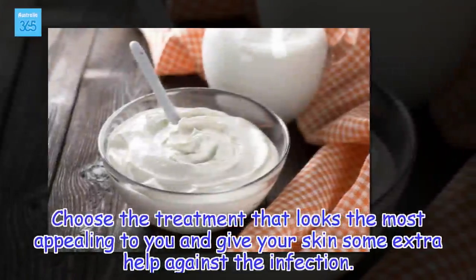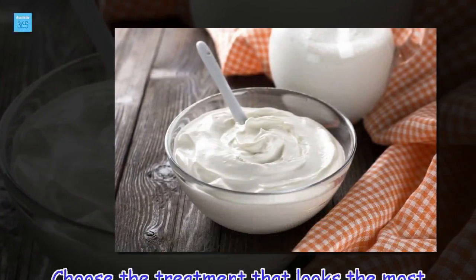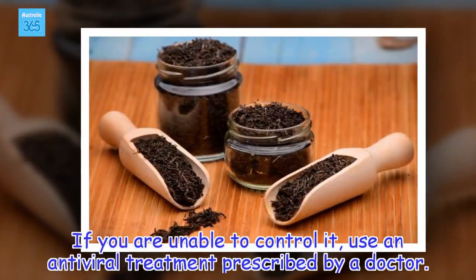Choose the treatment that looks the most appealing to you and give your skin some extra help against the infection. If you are unable to control it, use an antiviral treatment prescribed by a doctor.